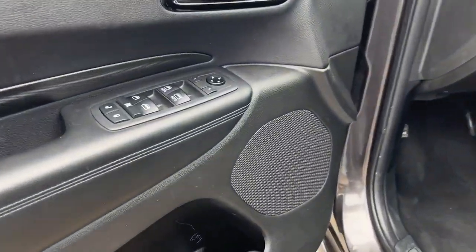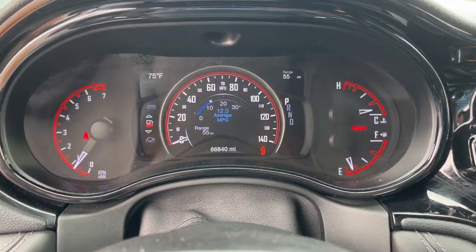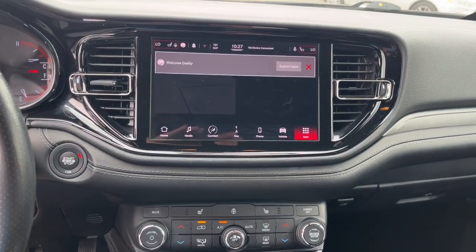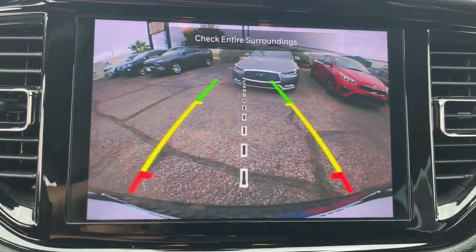These are just some of the great options this vehicle comes with: heated steering wheel, Apple CarPlay and/or Android Auto, touchscreen infotainment system, navigation system, keyless entry, backup camera, fog lamps, remote engine start, heated mirrors, and heated rear seat.